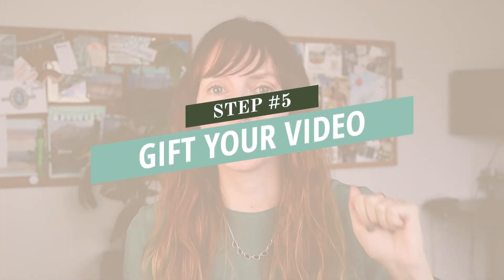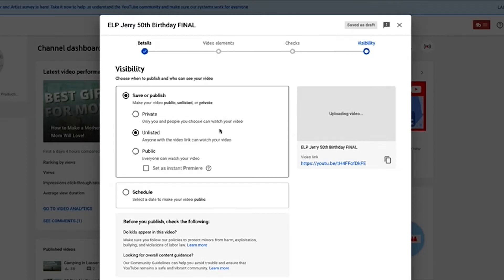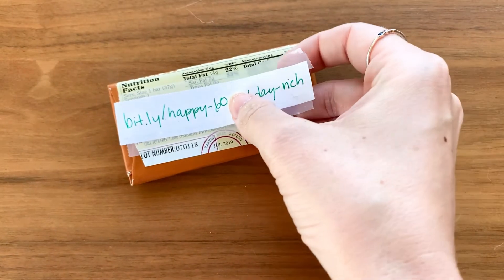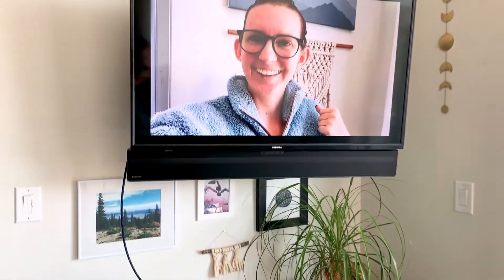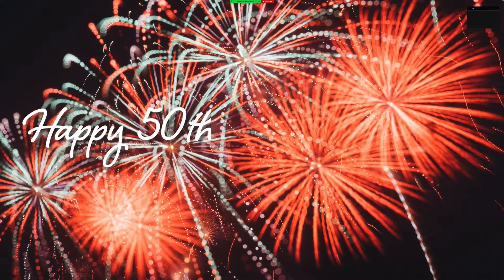Step number five: it's time to gift your birthday video message. The first step would be to upload your video as private or unlisted to YouTube — that way you have a link that you can just email, which can be easier than trying to transfer a 10 to 20 minute video file. Once you have that link, you can put it in a birthday card using either a QR code they can scan with their phone or a Bitly link that makes it easier to type from the card to their web browser. You could also share the file via Dropbox, Google Drive, or WeTransfer, put the video on a flash drive and send it in the mail, or show the video at a party — in person via screencasting to a TV, or virtually using Zoom or Google Hangouts to share your screen.